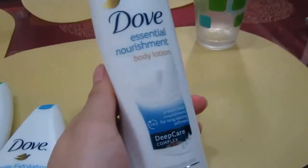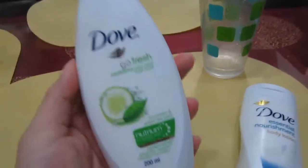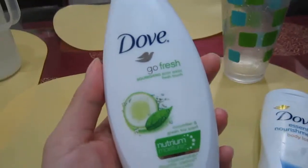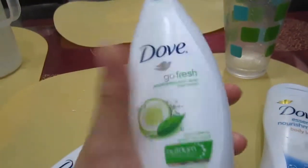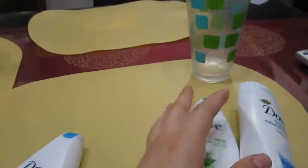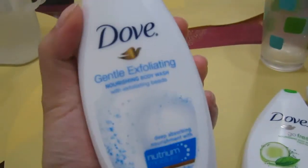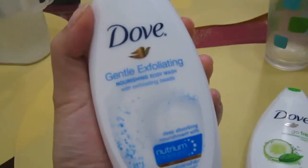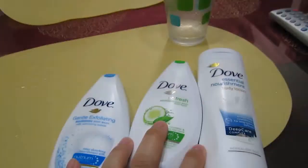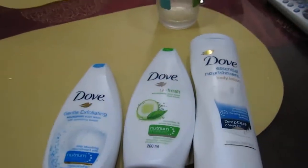We have the Dove Essential Nourishment Body Lotion and the Dove Go Fresh Nourishing Body Wash in Cucumber and Green Tea scent. I really like the smell of this because I love green tea and white tea scents. And this one is also very intriguing — it's Dove's Gentle Exfoliating Nourishing Body Wash. I just received these this week, so I'm thinking of trying them out.